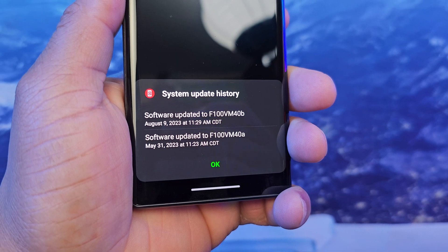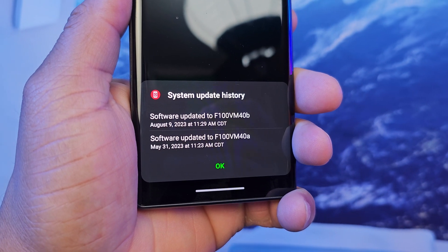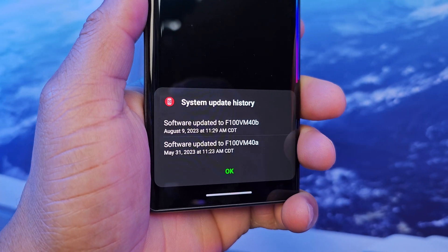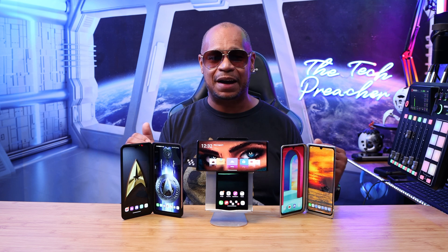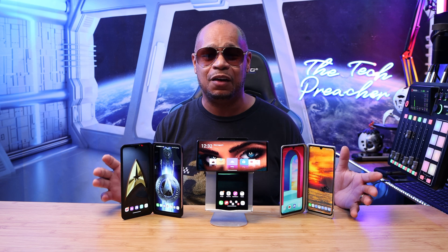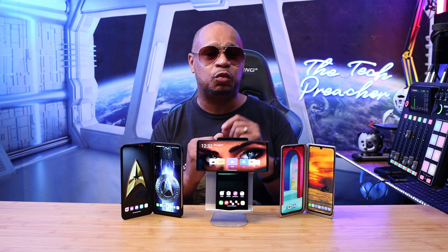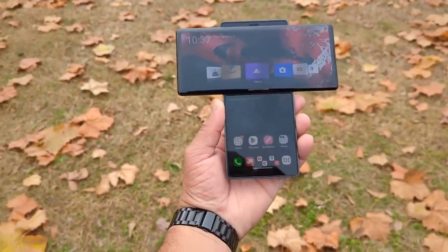Even though we're not on the latest security patch — because we are in the first week of August — none of my devices are on August security patches right now. As of recording this video, none of my devices are on August 2023 security patches. My LG Wing has been updated to June 2023 updates, while all my current devices are on July 2023 security patches. That's not bad for an older device.